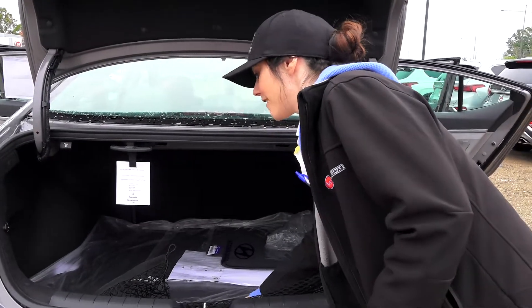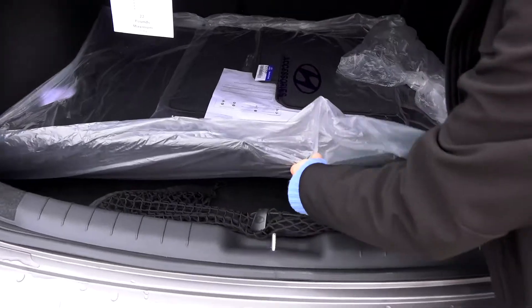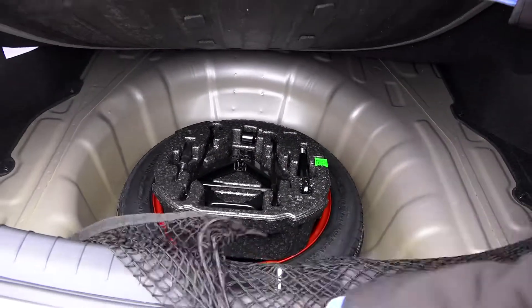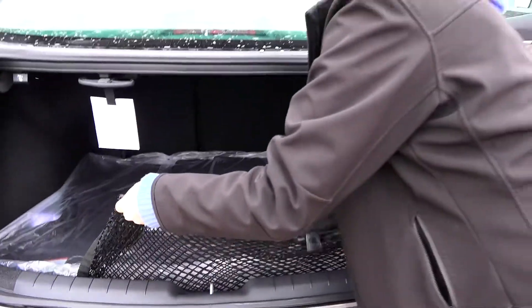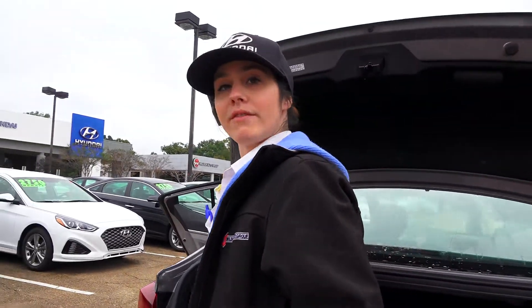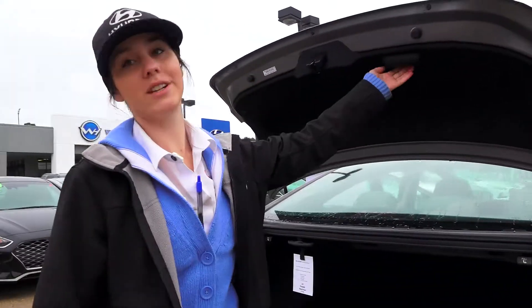Not only that, but you even have a compact spare right there for you. But you won't really need it because Hyundai comes with five years of roadside assistance absolutely free, so hopefully you wouldn't even need that spare.